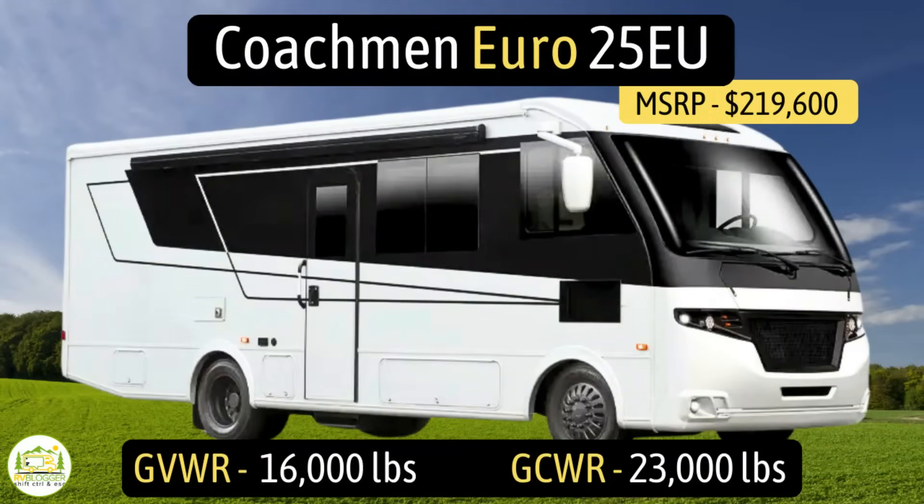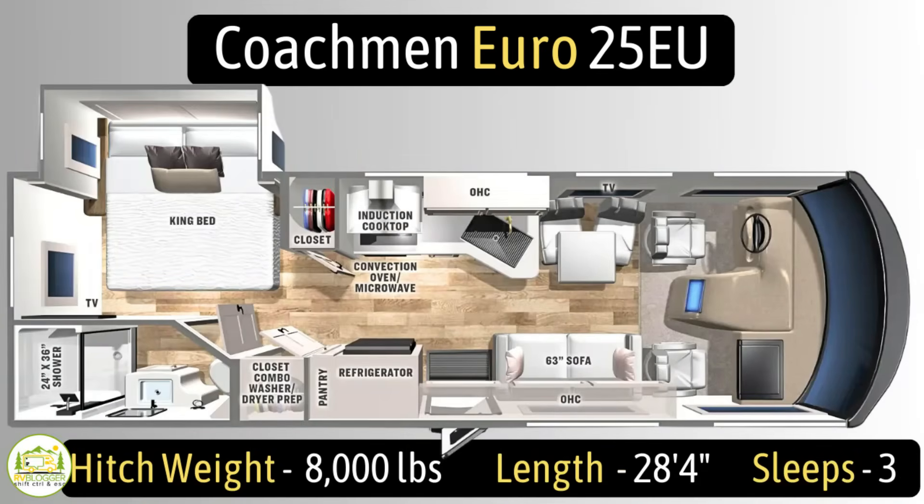This Class A RV is the Coachmen Euro, model number 25EU. It has a gross vehicle weight rating of 16,000 pounds, a gross combined weight rating of 23,000 pounds, a hitch weight of 8,000 pounds, and it measures in at 28 feet 4 inches long while being able to sleep up to three people.